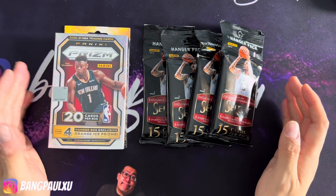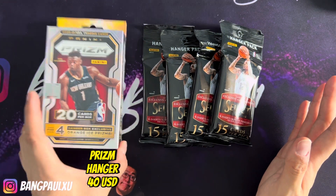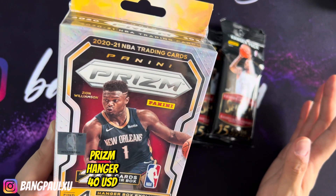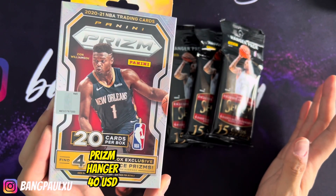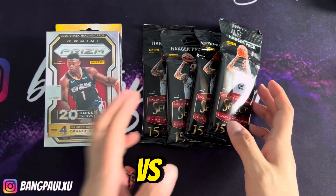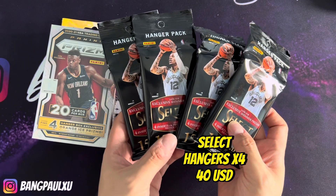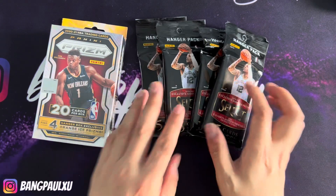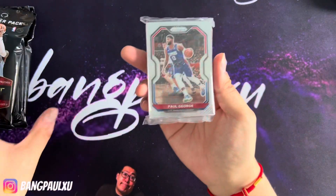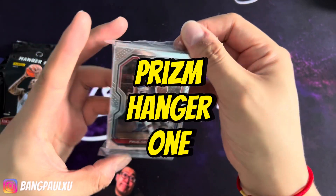Hey guys, welcome back to my channel. Today we're gonna have a hanger battle: a 2021 Prizm hanger that I purchased on Card Hobby for about $39 against these four Select hangers that I got for about $9 each — so about the same price, let's say $40 against $40. Let's see which one wins!